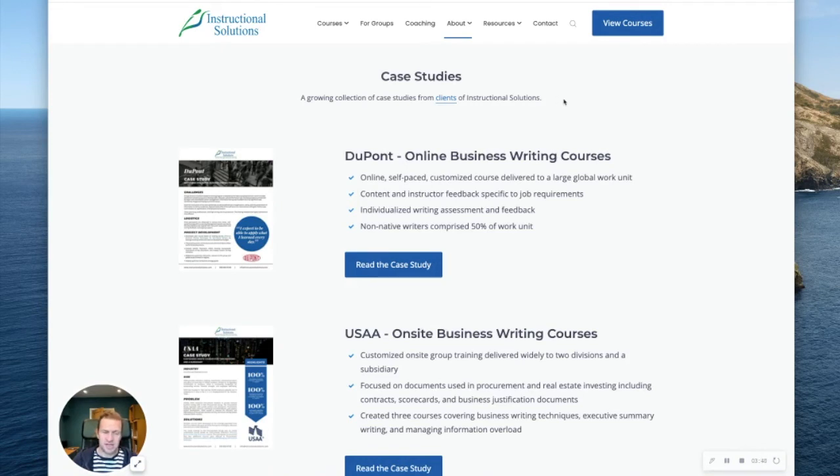It's been a really successful client project, the client's very, very happy, I'm really happy, it went very smoothly — and that's InstructionalSolutions.com, thank you.